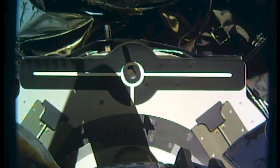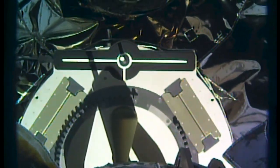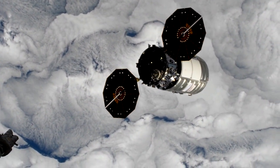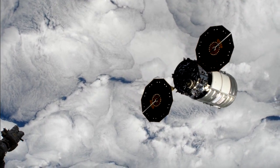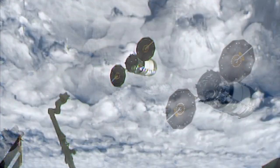This week, a cargo spacecraft departed the orbiting laboratory while another prepares to do the same. On Wednesday, January 6th, Northrop Grumman's Cygnus Resupply spacecraft departed after more than three months on board. This 14th resupply mission from the company launched on October 2nd, 2020, arriving at the station October 5th and delivering nearly 8,000 pounds of crew supplies, hardware, research experiments, and more.